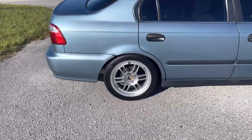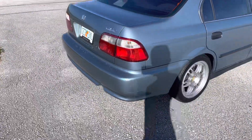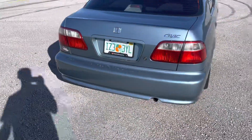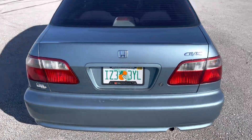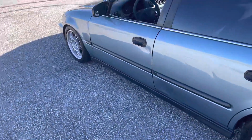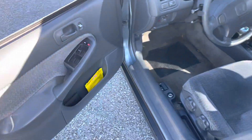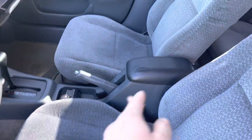We threw some Raceland coilovers on it. So far I got some Enkei RPF1s, 16 inch. It could use a wash at the moment, but we got 50/50 taillights tint, a license plate cover — not too much, but we got the big things out of the way.